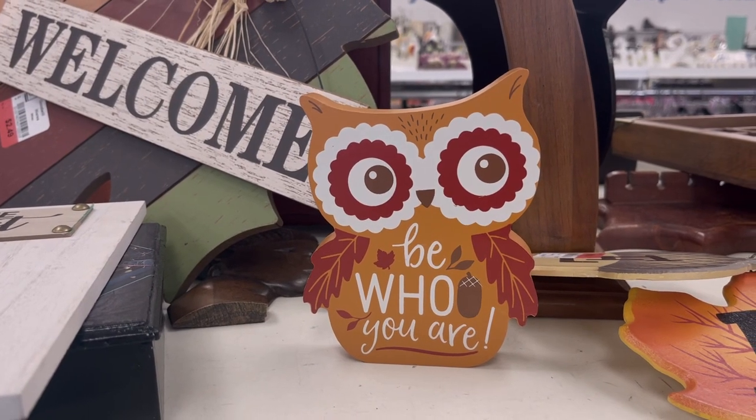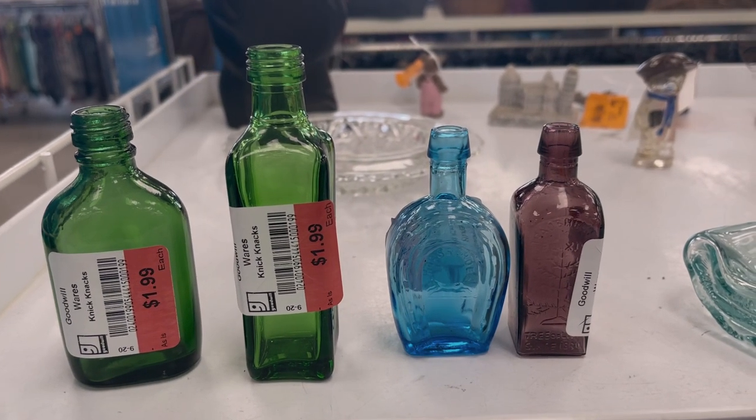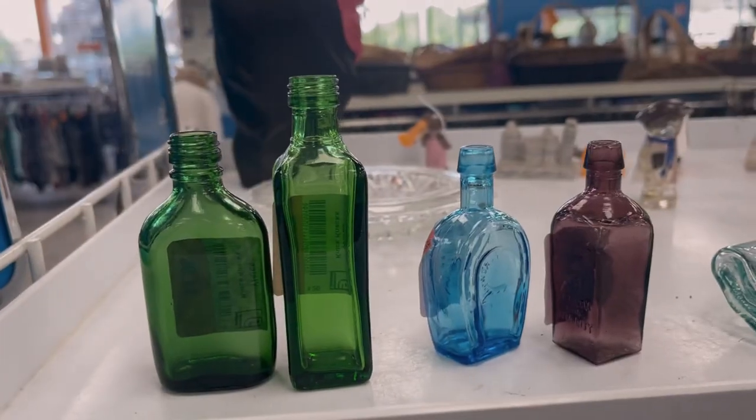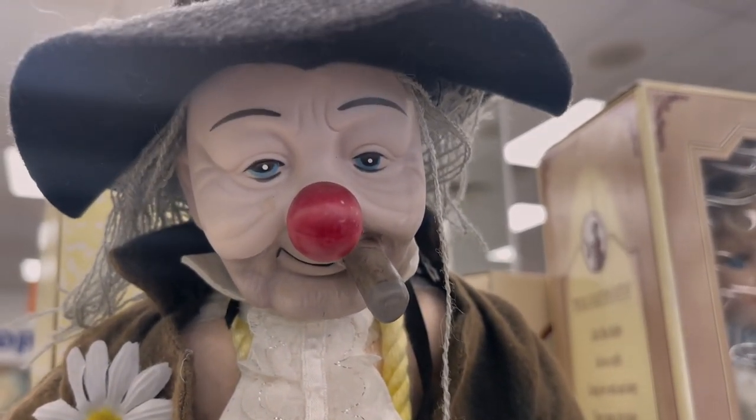Then we headed to our final location, which was the Goodwill. There were these cute little bottles — 'be who you are' — I know I didn't need them but they're so cute. I just hate that they're two dollars each; they should be like 50 cents. I did not like this clown guy — he gave me really bad vibes. There was this group of about 10-year-old little boys blasting music super loud and walking around the store — it was a weird interaction. All the old ladies were staring at them, but they complimented me, which was nice.